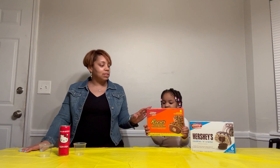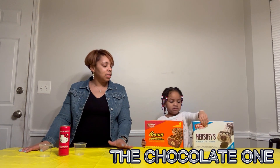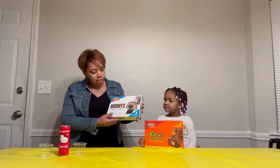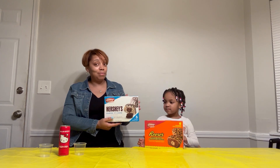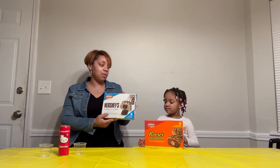Next we'll be sampling Reese's cakes, which we bought from Walmart. We'll also be sampling the Hershey's cookies and cream cake — it sounds good, but we're gonna see. We bought this one from Walmart as well.